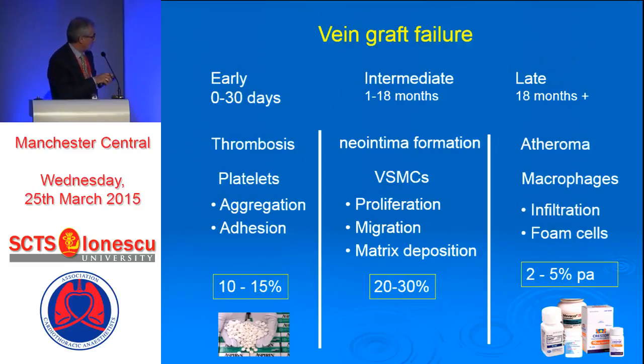To start with, you get an early failure, which is mostly related to acute thrombosis. We know that if you give aspirin, particularly if you give aspirin PR two or three hours after the surgery, this can be reduced. For the bit in the middle, I'm afraid there is nothing, to my knowledge, which works.